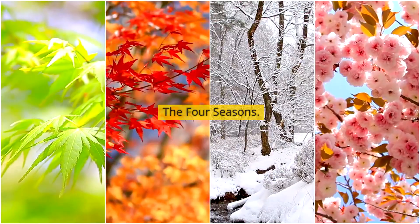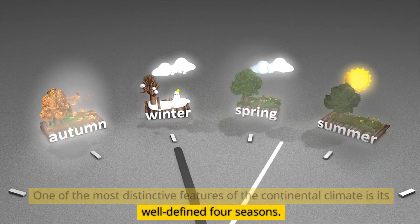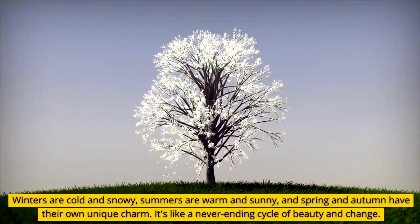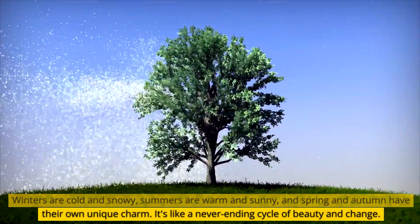One of the most distinctive features of the continental climate is its well-defined four seasons. Winters are cold and snowy, summers are warm and sunny, and spring and autumn have their own unique charm. It's like a never-ending cycle of beauty and change.